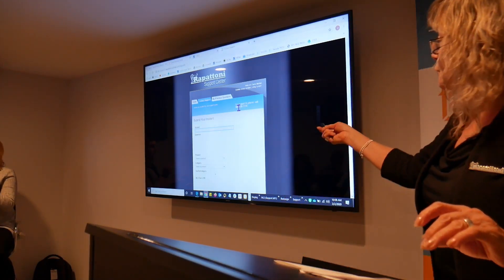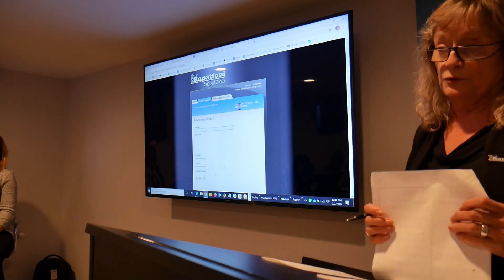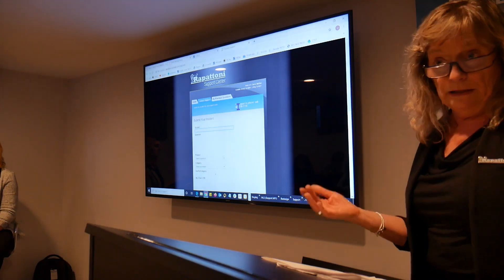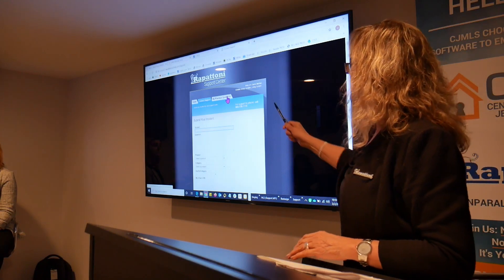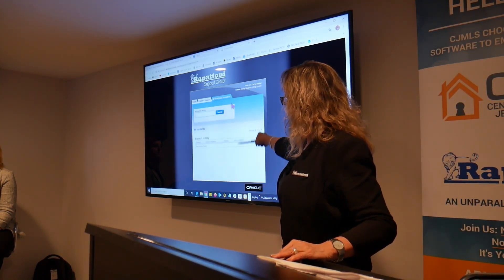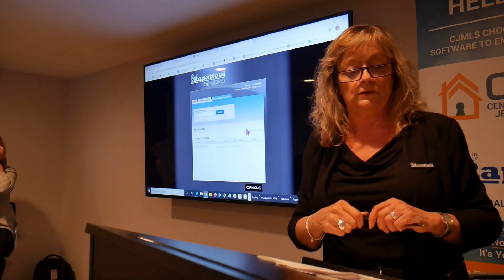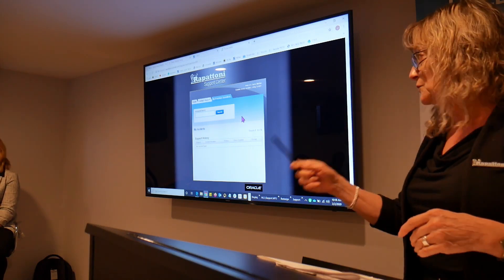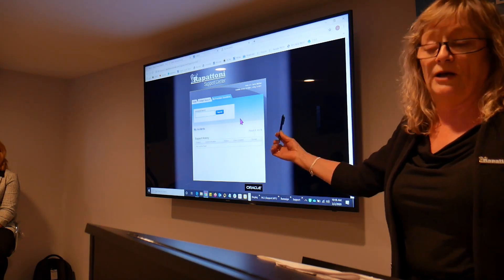If you send an email through here, our help desk will answer within 24 hours. When they answer back, you'll get an email with the answer. We also keep a record of it — all of your previous questions are stored in the next tab. So three weeks from now, you can go back in, find your original question, and view the answer. We keep track of all that.